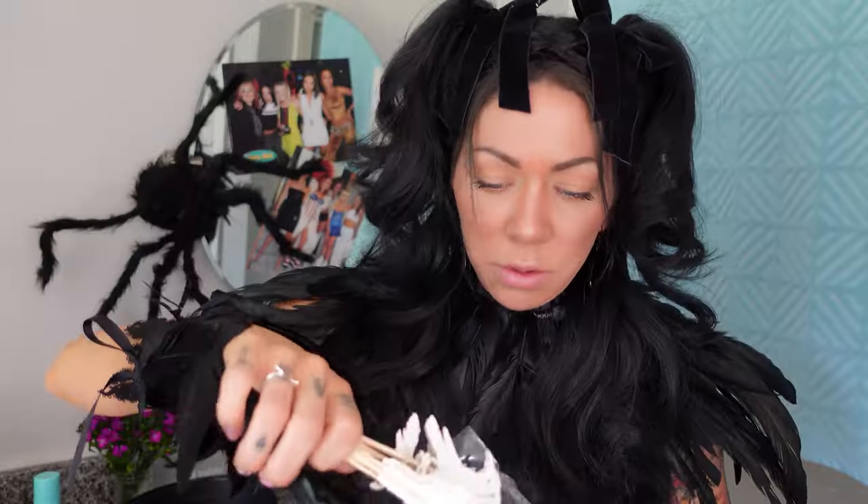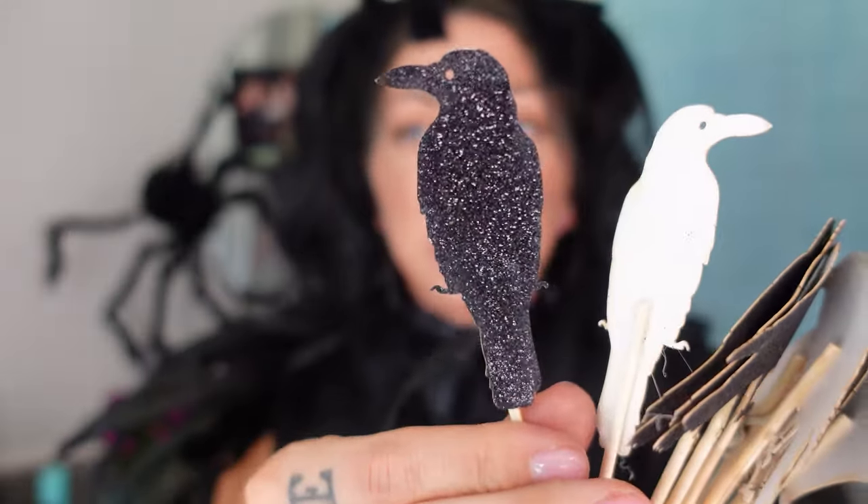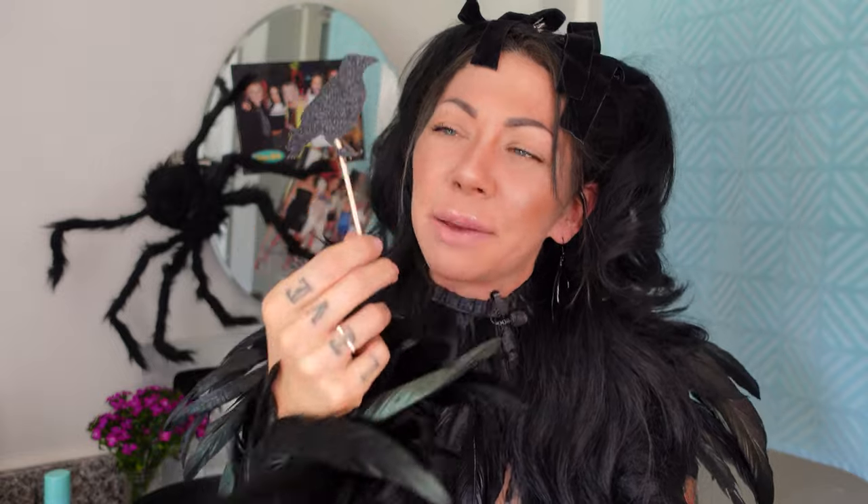We have some crow toothpicks — oh, some of them are broken. For $2 you get 12 of these. Check out the detail — the flying one is the best one. I wish it was double-sided; the back should be black. These are fun to put in some cupcakes — spooky stuff. I do like these though. I'd give them a solid seven.